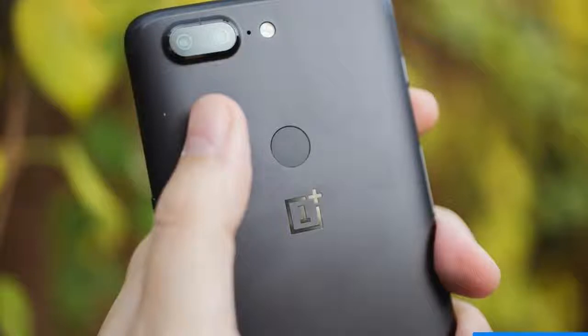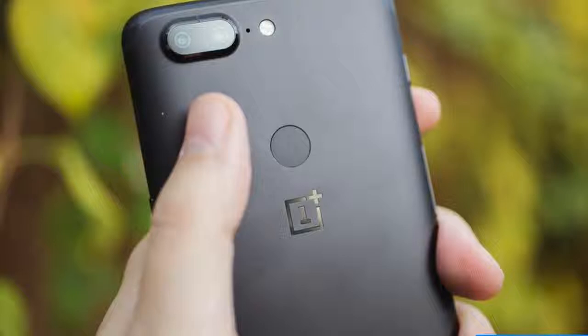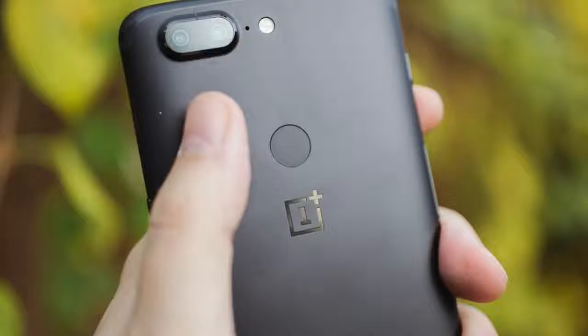Incremental updates have quickly become the OnePlus way. In only four years, this Chinese brand has built an intense global cult following based on undercutting the costlier competition.